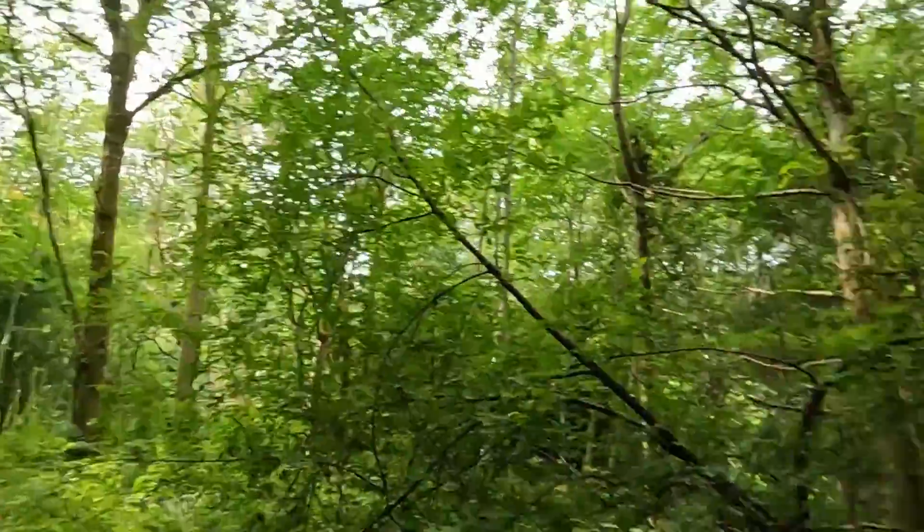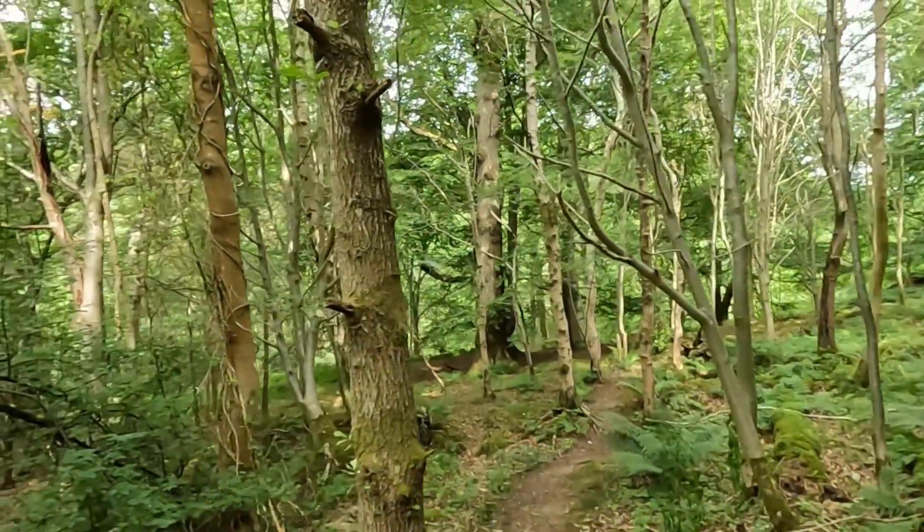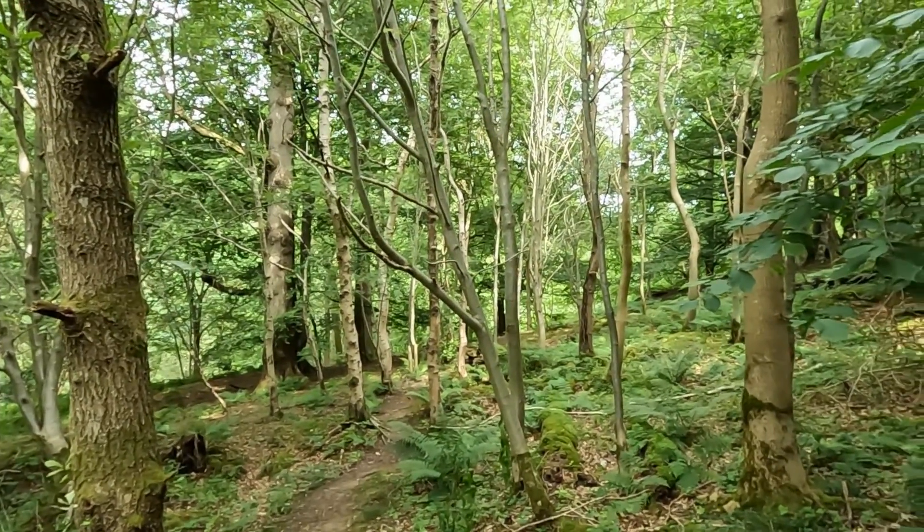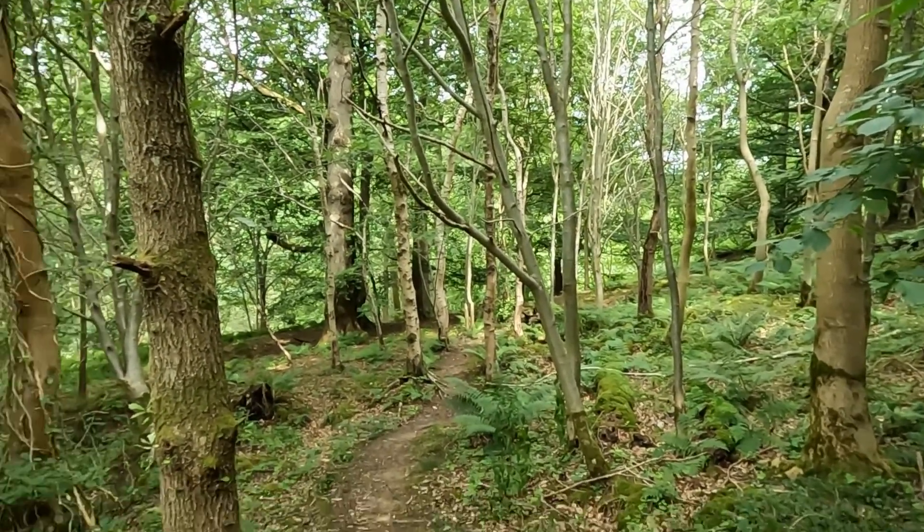I think there are a few fallen trees as well. It's a lovely place though - look at that! Really nice. A lot of mature trees, lots of wildlife.